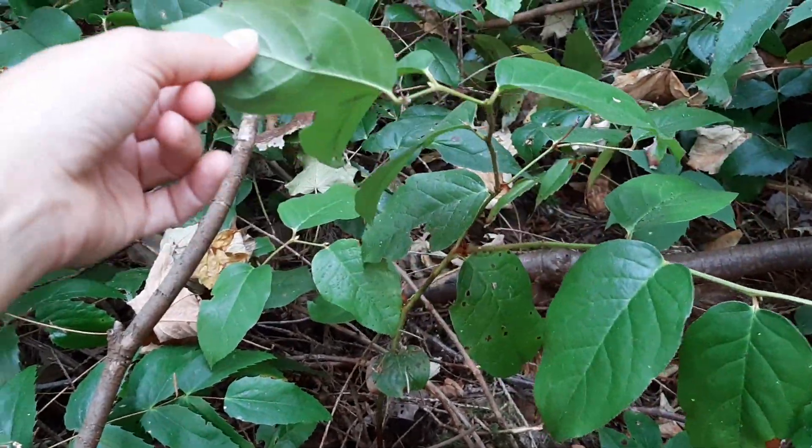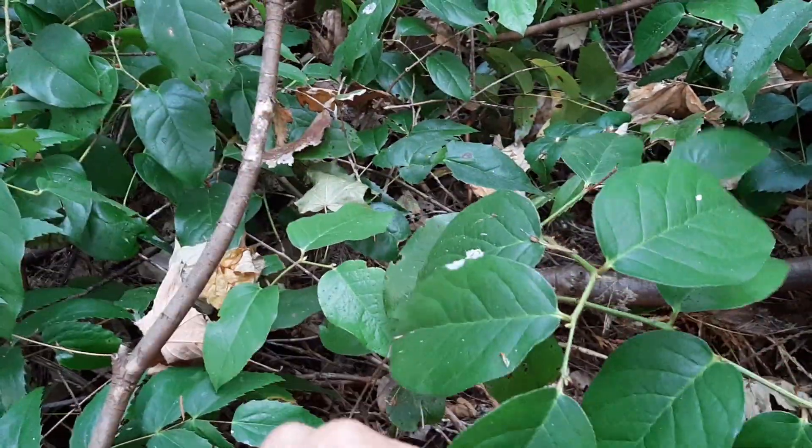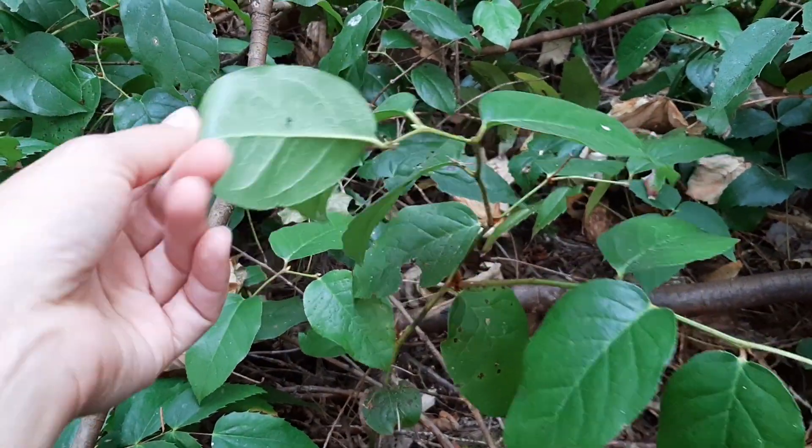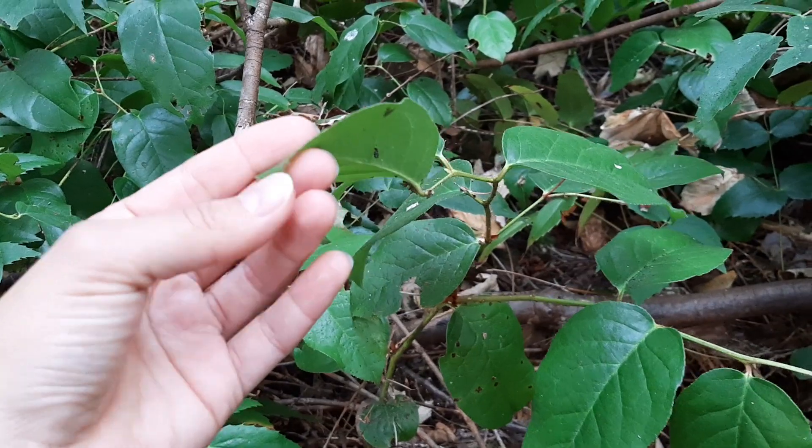The plant itself can actually get fairly large. This is a little one kind of growing in a patch of dull Oregon grape, but bigger individuals can get up to over a meter tall.